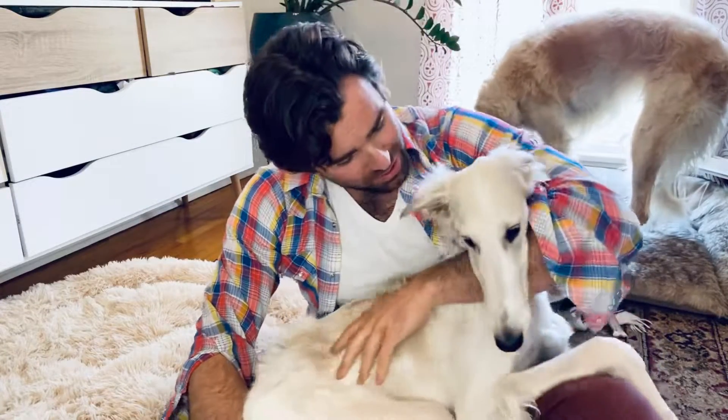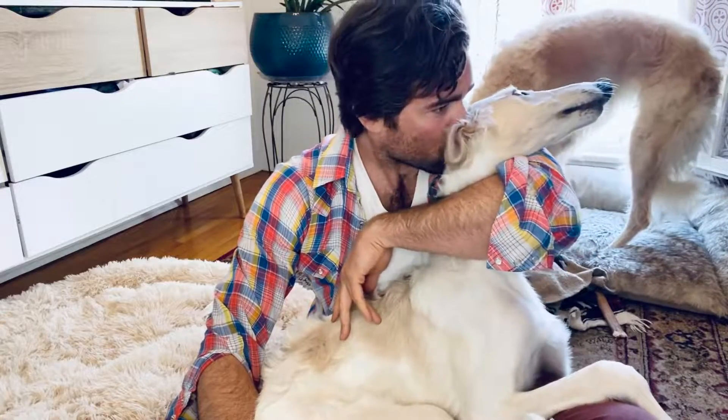Then we will have dinner around 7 to 7:30, followed by another long walk after that, and all the fun things in between. Then she'll go in her crate for bedtime when we go to bed at about 10:30 to 11 o'clock. That's kind of the daily routine.